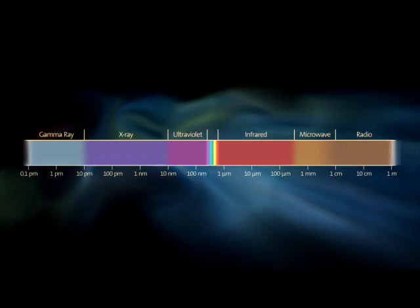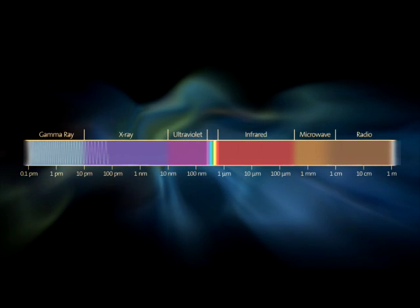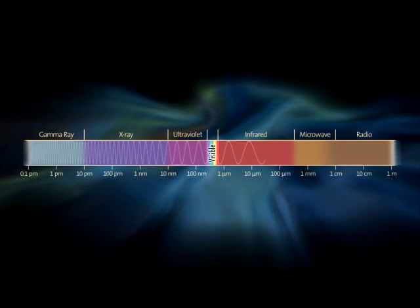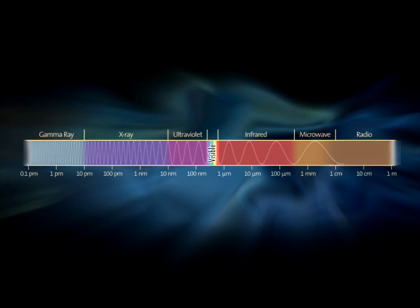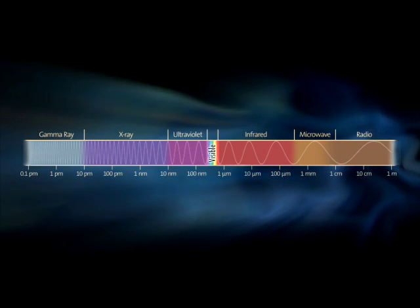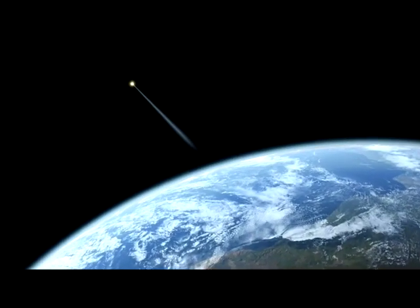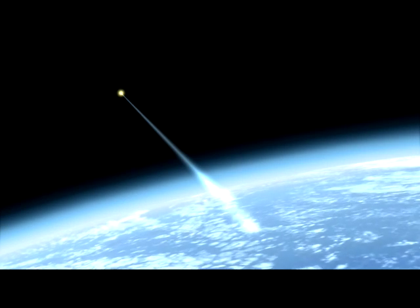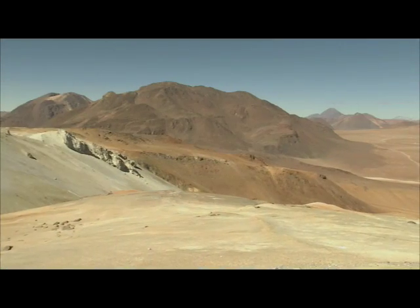Each and every part of the spectrum has its own story to tell. At millimeter and submillimeter wavelengths, astronomers study the formation of galaxies in the early universe and the origin of stars and planets in our own Milky Way. But most of this radiation is blocked by water vapor in our atmosphere. To observe it, you need to go high and dry.